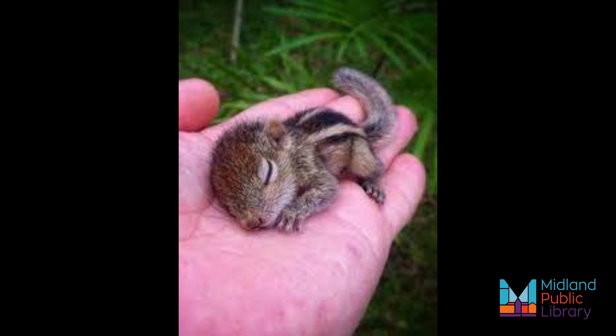Mother chipmunks give birth to two to six babies. They are adorable as newborns, but the babies are born blind and without fur. Young chipmunks stay with their mothers for six weeks, and after eight weeks they will go off on their own.